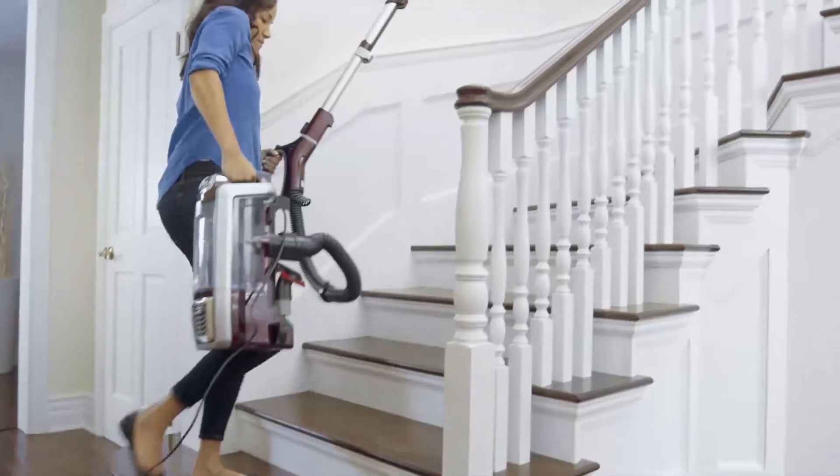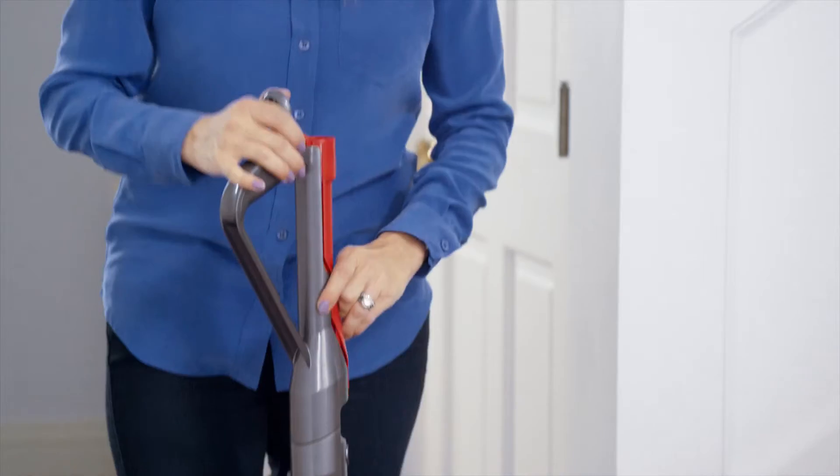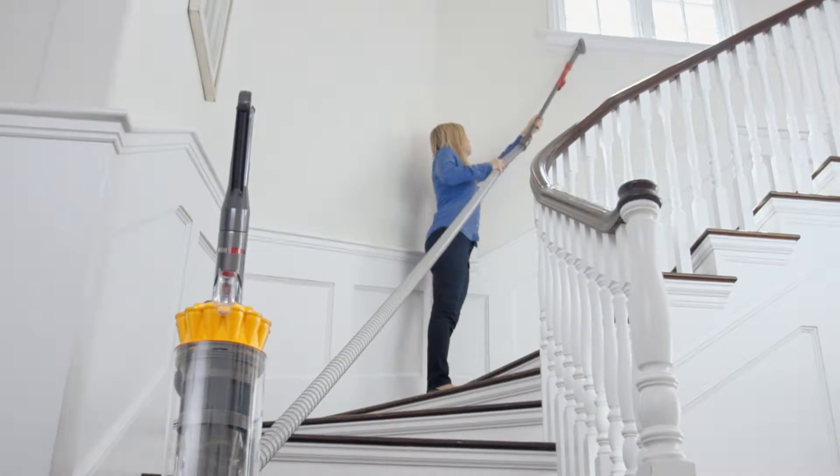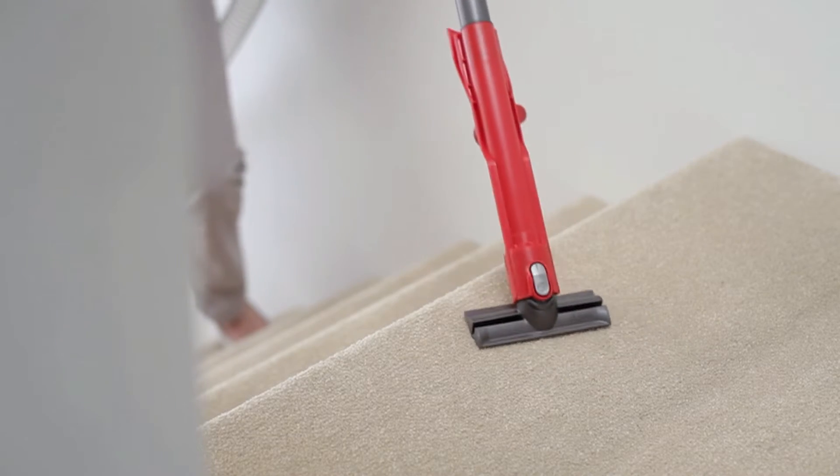I have some pretty tall ceilings and sometimes it's pretty difficult to get all the cobwebs because maybe the extension doesn't extend out all the way, but with the Dyson, it's not a problem. I realized that I could reach my ceiling fan and clean up all of that dust without anybody's help. There is no hard to reach place when you own a Dyson vacuum. You just have to purchase one and try it out for yourself to believe it.